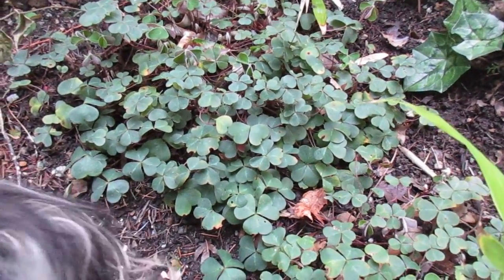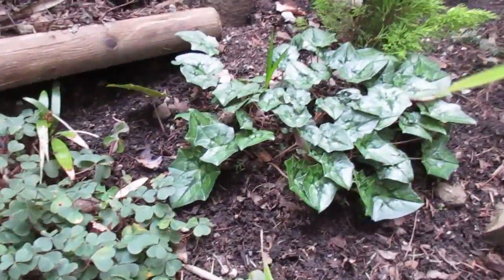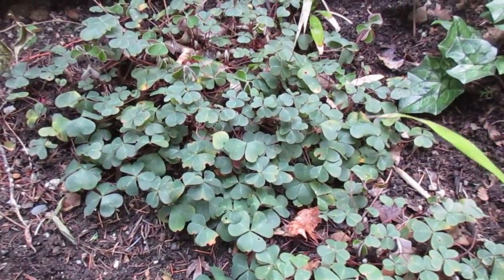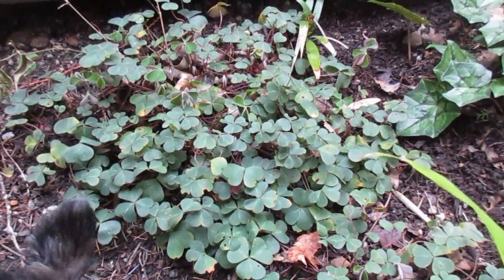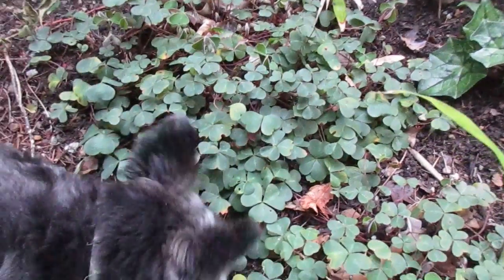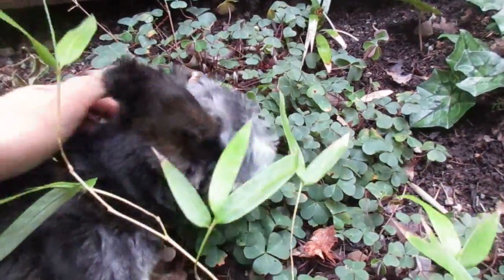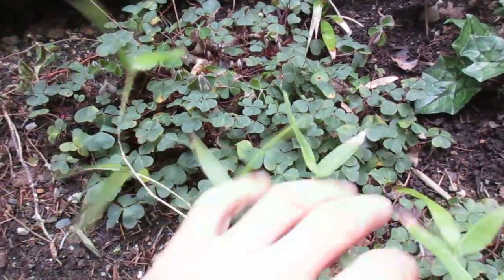Wendy, being Scottish Irish, has to have her shamrocks. There's a cyclamen beside them, but anyway they're a nice addition to any garden. They make a great ground cover and they are a hardy perennial. I think these ones have pink flowers on them — they're a beautiful little plant.